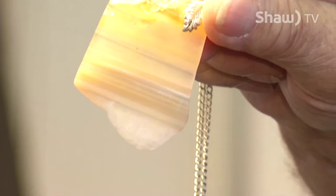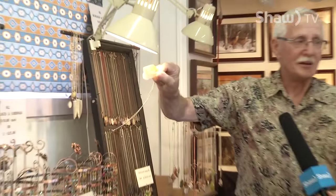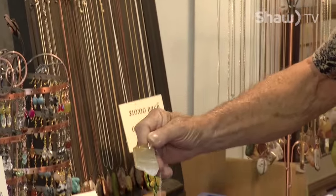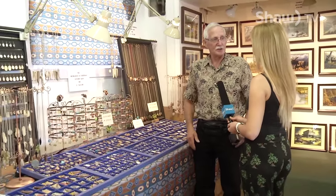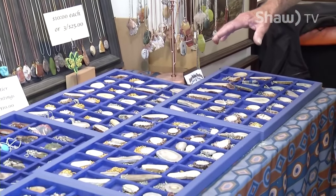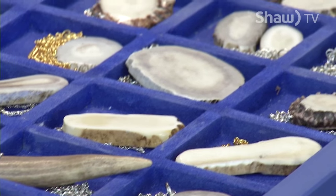They're unique because of the coloring. This one is agate and it comes from Montana. So where do you go — do you go to a location, do you order them in? I collect them all. I go and hunt for them, look for them, split them, and once you look at the inside you know whether they'll polish up. These are all antlers — deer, moose, caribou.